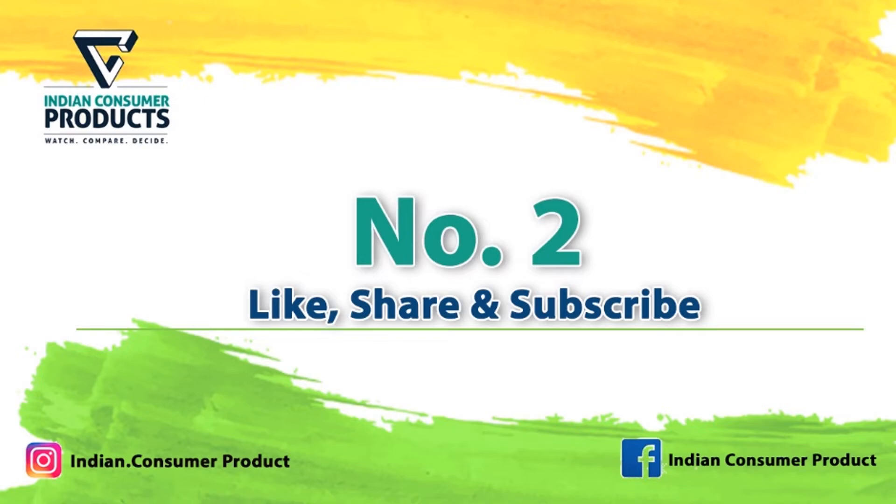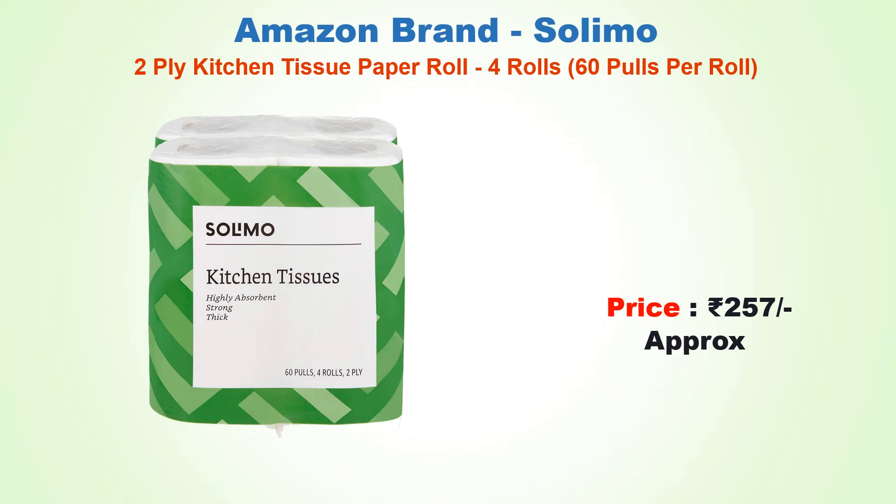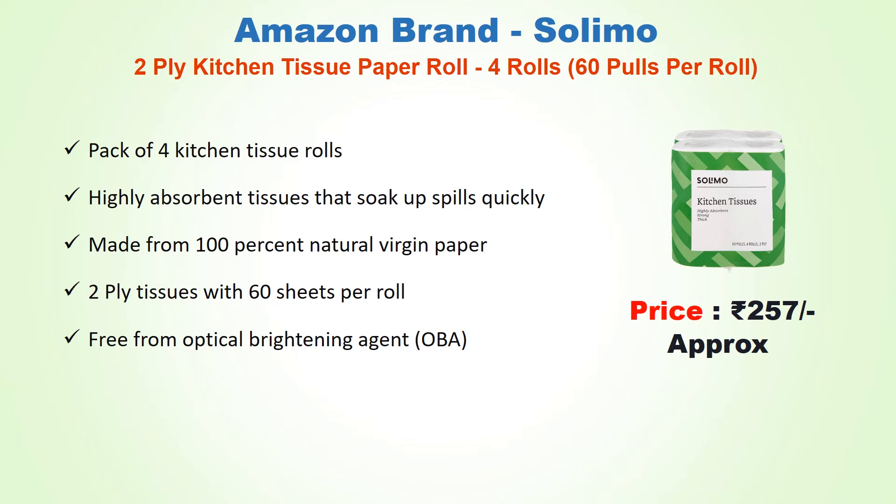Number two: Amazon Brand Solimo two-ply kitchen tissue paper roll, four rolls with 60 pulls per roll, approx price 257 rupees. Pack of four highly absorbent tissues that soak up spills quickly. Made from 100 percent natural virgin paper, two-ply tissues with 60 sheets per roll, free from optical brightening agent.